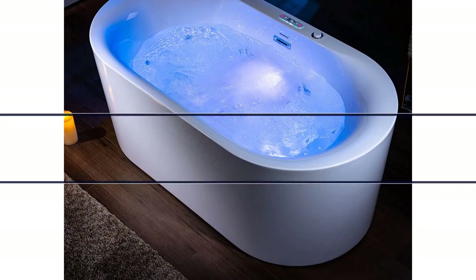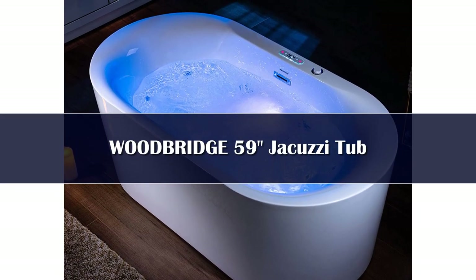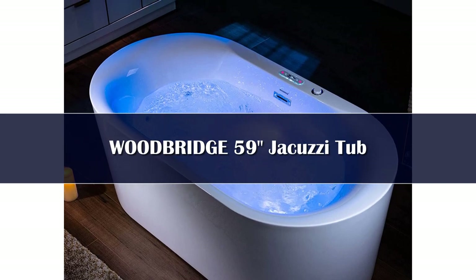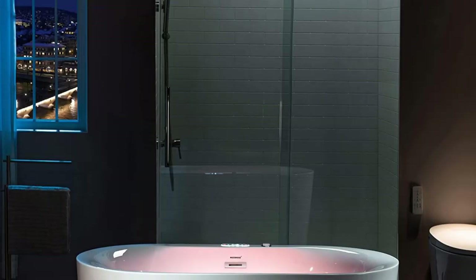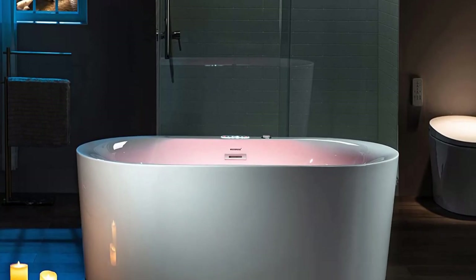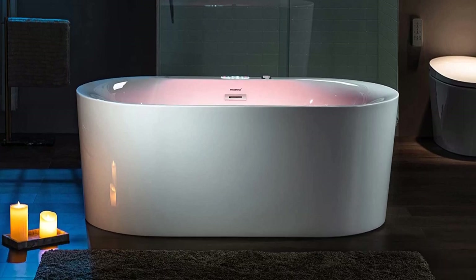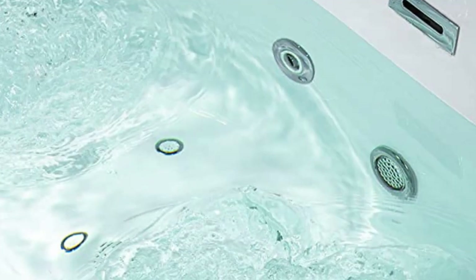Number 3. The Woodbridge jacuzzi tub is the perfect way to unwind after a long day. The Woodbridge 71-inch jacuzzi tub has a whirlpool and air bubble jets in one tub, six adjustable body massage jets, and ten whirlpool bubble bath jets. A steady level of hydro-massage is generated by a powerful pump that circulates water at a rate of up to 4 gallons per minute.